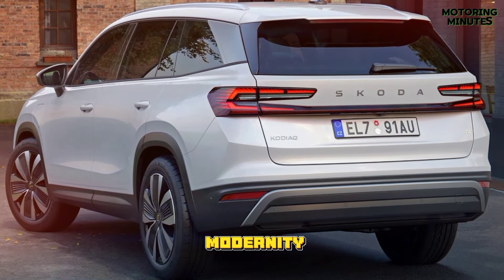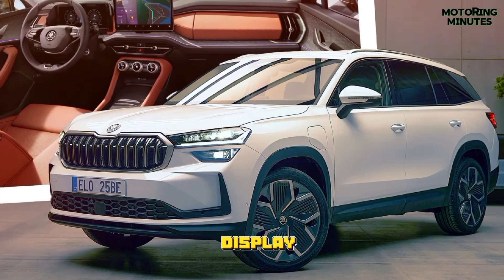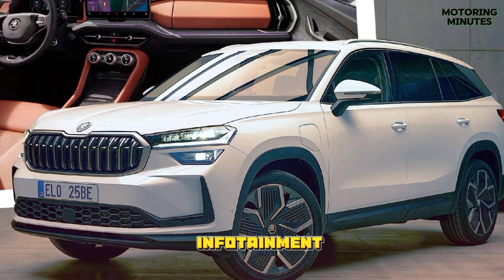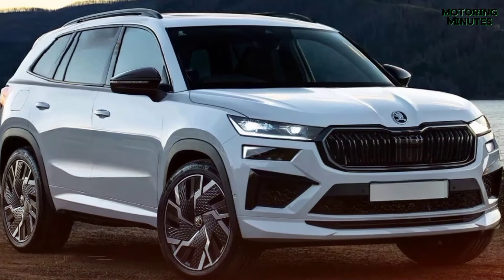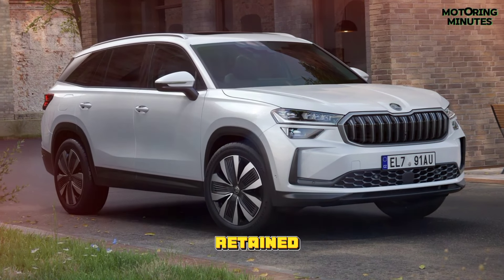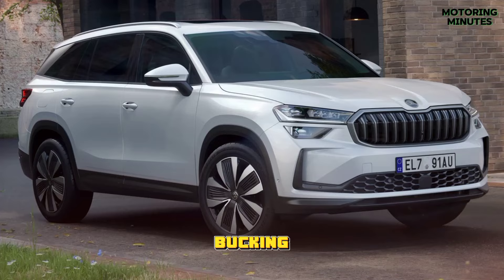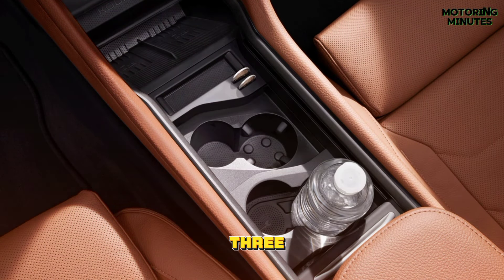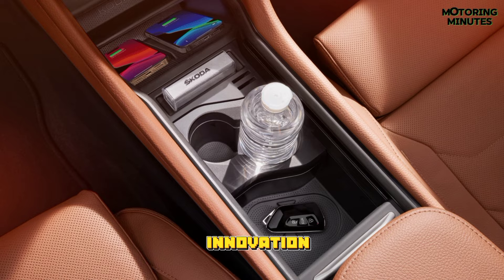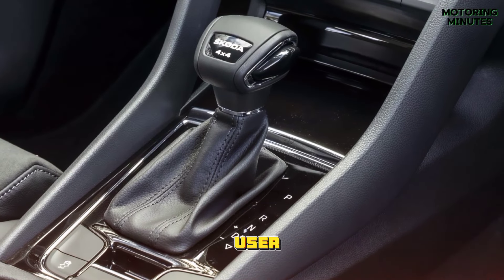Inside the cabin, the Kodiaq embraces modernity with a 10-inch digital driver display, optional head-up display, and a revamped infotainment system available in 10 or 13 inches. Notably, Skoda has retained physical controls, bucking the trend of touch-sensitive interfaces. The inclusion of three smart dials adds a touch of innovation, promising a seamless user experience.